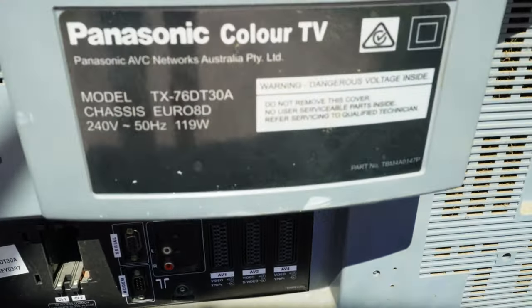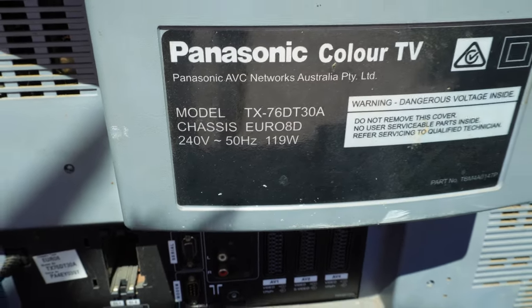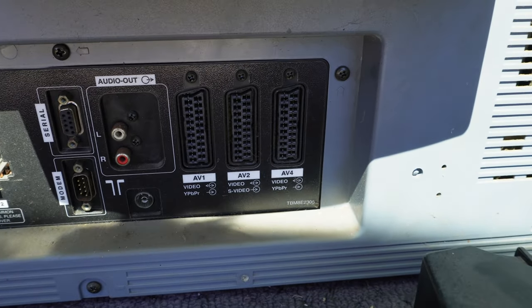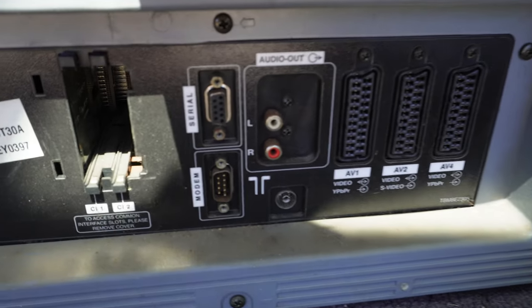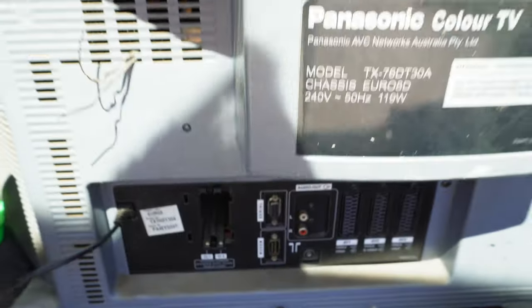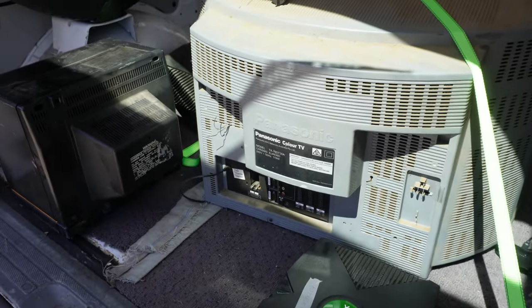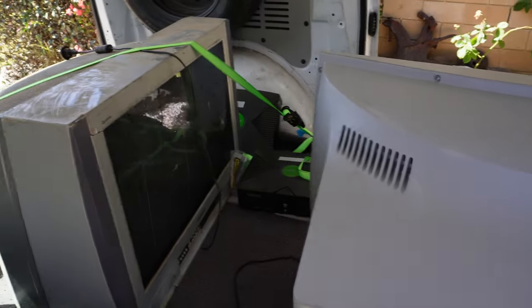So here on the back we've got this Panasonic. It's an Australian TV of course, but the chassis is a Euro 8D. And when we look down, it looks pretty good — the big triple SCART, there's component at least in AV1 and AV4. You'd almost think there's some VGA connectors going on here, but it's not the case. And another slot. So hopefully, if it works, I can finally make a video of the television. Despite it being in crummy condition, I can still tell whether it's a good set or not.